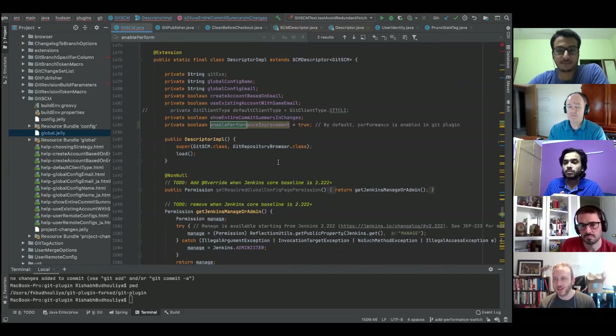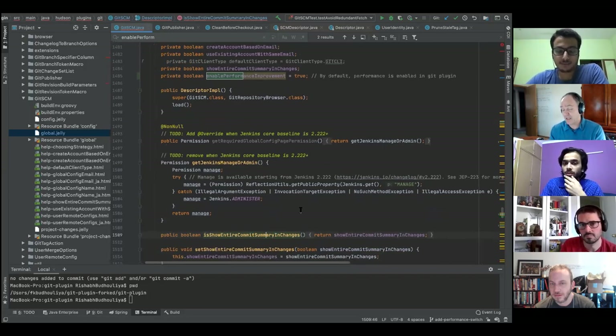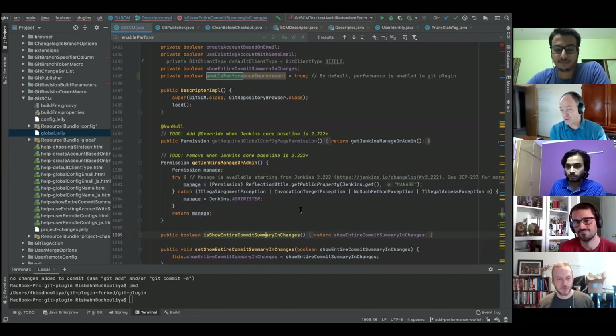Mark's suggestion to trace where 'show entire commit summary and changes' is used is instructive. On naming: it was easier to work with flags whose default value is false. Rather than 'enable performance improvement,' consider naming it 'disable performance improvement,' 'enable redundant fetch,' or similar — something that defaults to false. This avoids compatibility issues in descriptors when the checkbox wasn't previously present in older Jenkins installations.